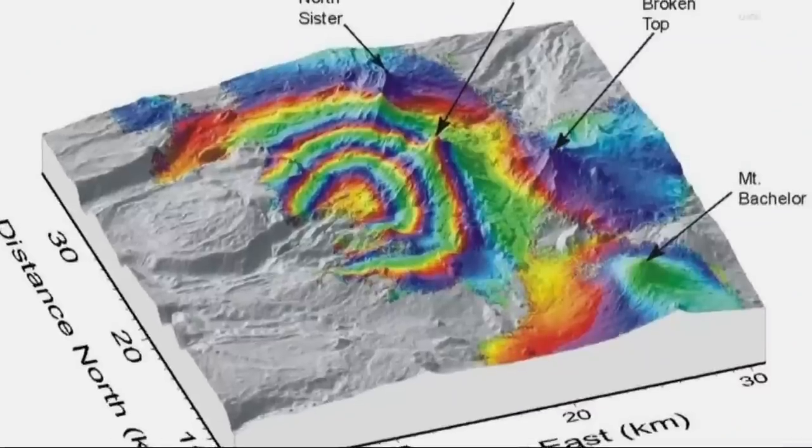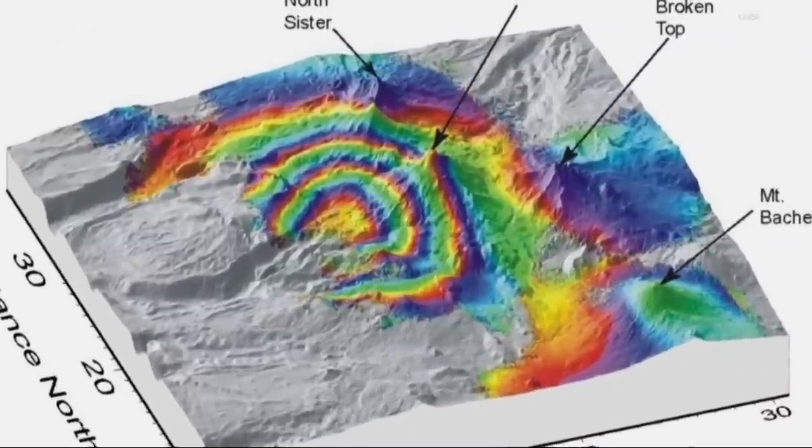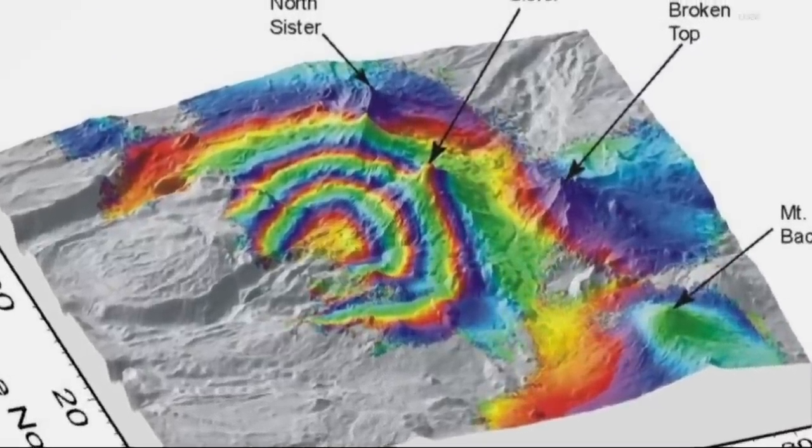There were some satellite images that had been taken of the Three Sisters area, done using radar technology — radar imagery from a satellite. What those images found were signs of uplift in a 12-mile diameter area.